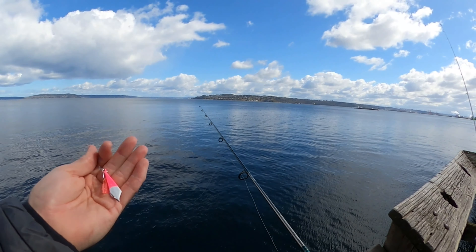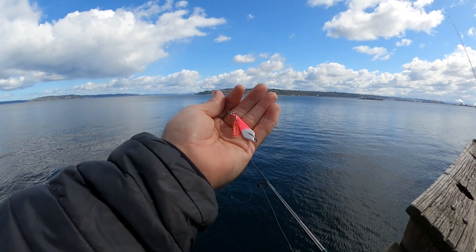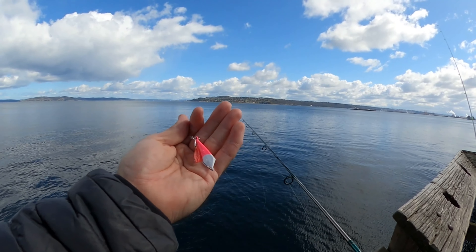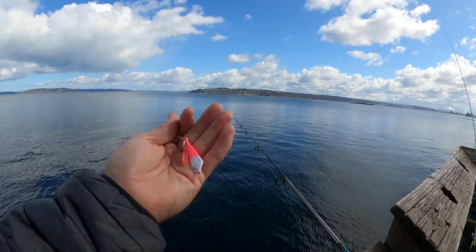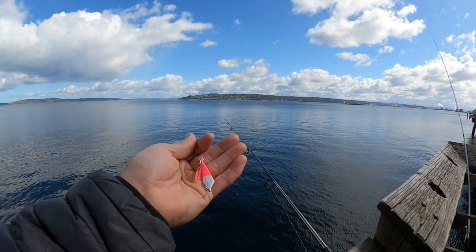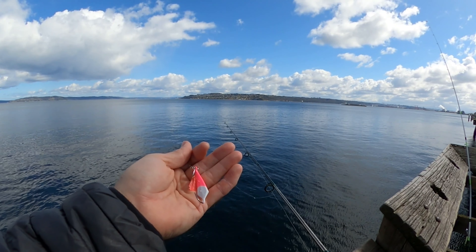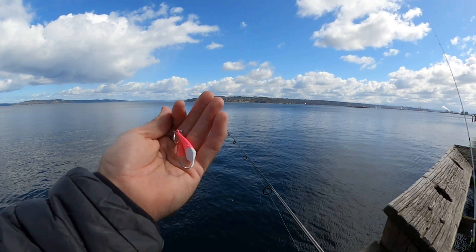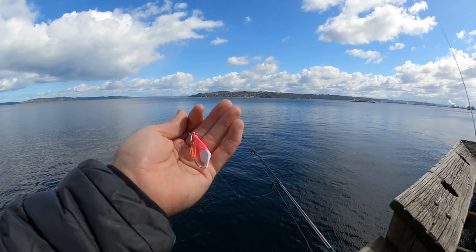Okay guys, what I did is I switched over to a pompano jig from TNA Jigs out of Florida. Now I know we don't have any pompano here in Washington State, but I'm just trying to see if maybe some sea run cutthroat, or flatfish, flounder, or maybe even a rockfish picks it up once it comes off the bottom. So we'll see how it goes.